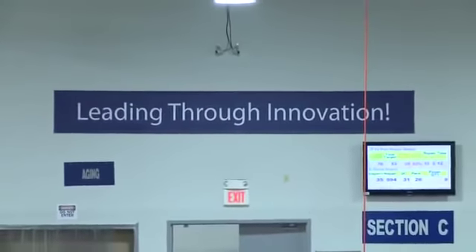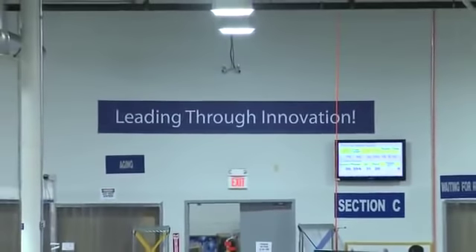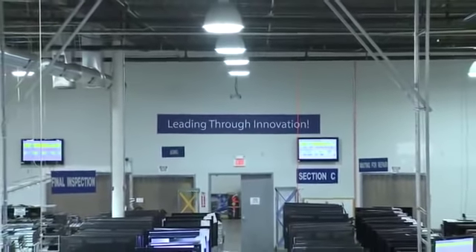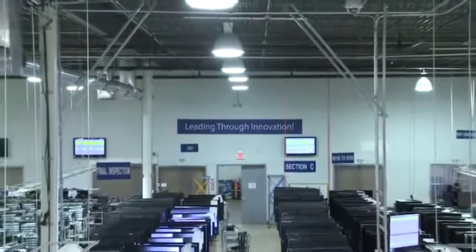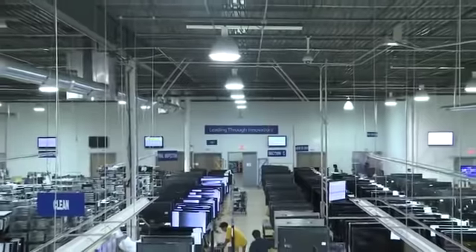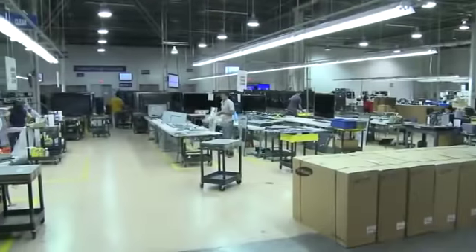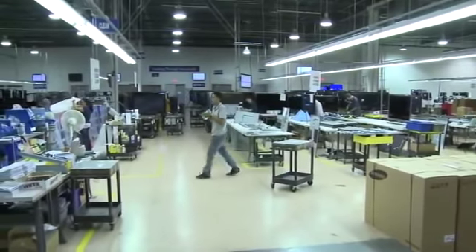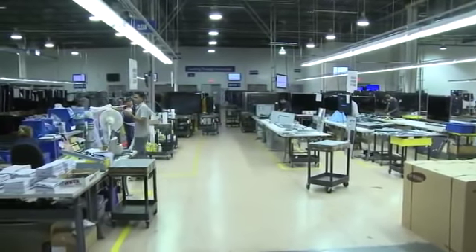When TVs are received at the refurbishing facility, certified technicians and staff conduct a series of inspections to verify any performance issues. If defects are found, TVs are refurbished with replacement parts. These repairs can be as minor as replacing a faulty button or switch to completely gutting a product and replacing it with new parts to make it work better or more efficiently.